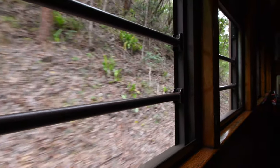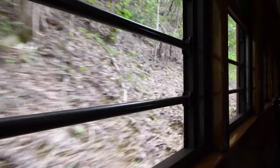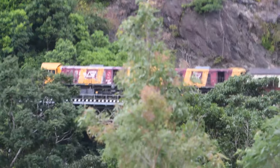By 1888, it even had its own brewery turning out over 2,000 gallons of ale a week. Ahead is one of the most unusual railway bridges in the world. This bridge is the tightest curve on the Kuranda Range.